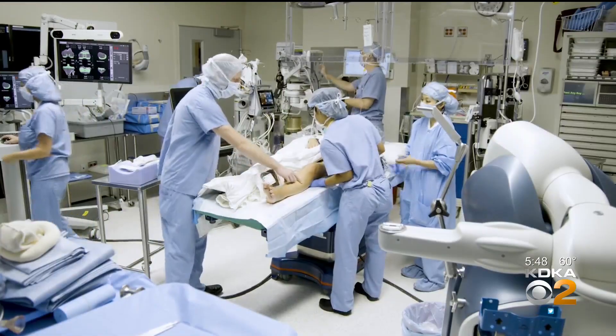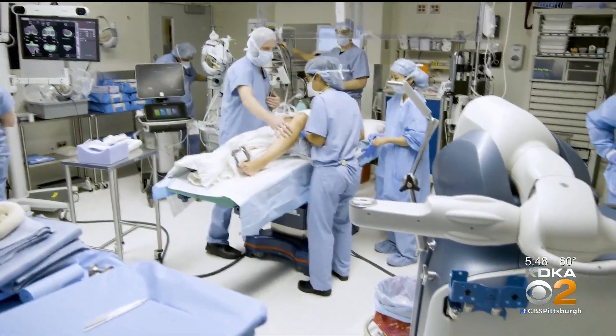I'm an avid science fiction fan, and as soon as I heard robot, I said, this is incredible. People almost have this idea of Terminator, or this autonomous robot coming and doing the procedure while I'm drinking coffee in the corner. Dr. Michael O'Malley says it's not like that at all.